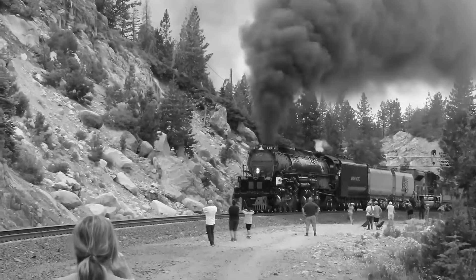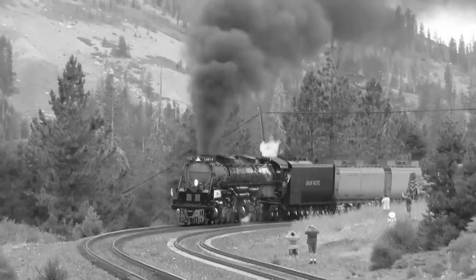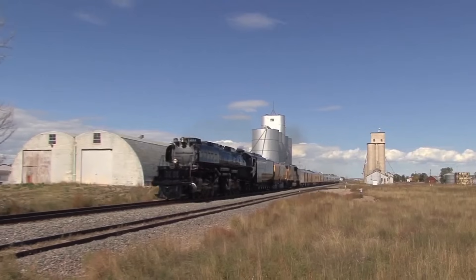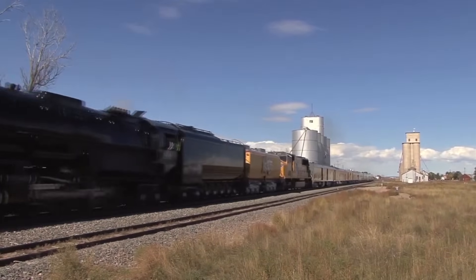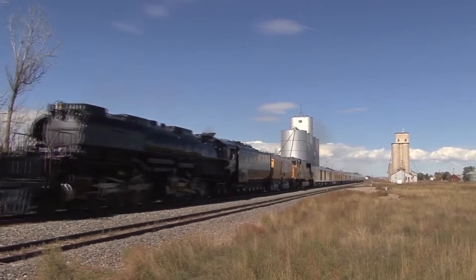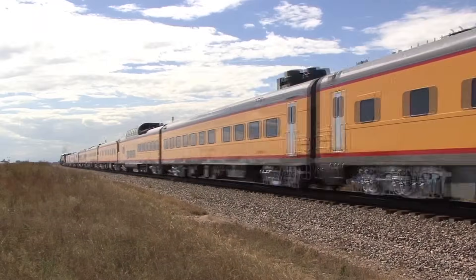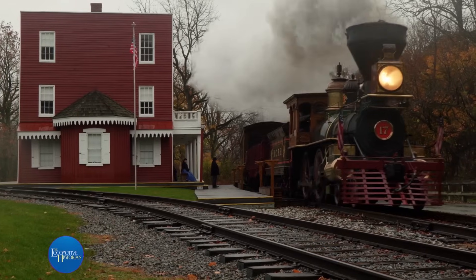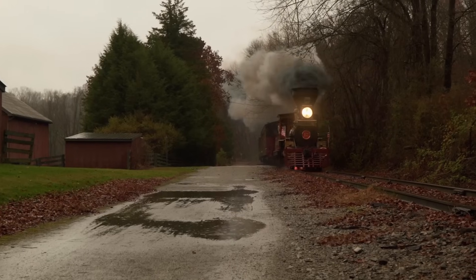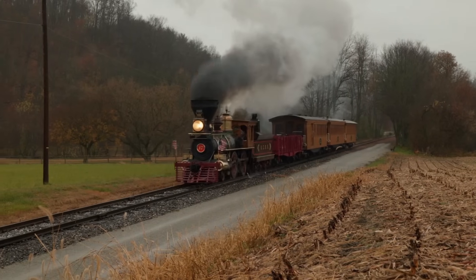Steam wasn't just used for moving the locomotive. It was the universal power source for everything on board. The whistle — that haunting call that warned of the train's approach — was powered by steam. The brakes, operated through steam-driven air pumps that compressed air for the entire train's braking system, ran on steam. Even the heating systems for passenger cars in winter drew their warmth from steam piped back from the locomotive. Some engines even had steam-powered generators called dynamos that produced electricity for headlights and interior lighting long before electrical grids were common. These locomotives were complete mobile power plants.